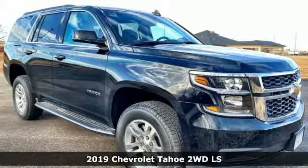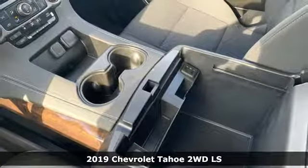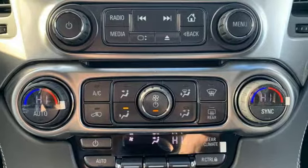It's a new 2019 Chevrolet Tahoe. Advanced safety features, a refined cabin and towing capability make this Tahoe the perfect combination of comfort and versatility.